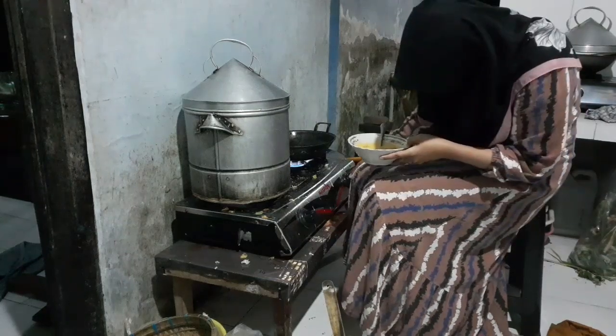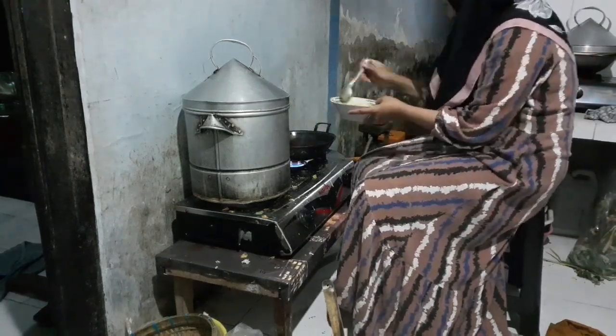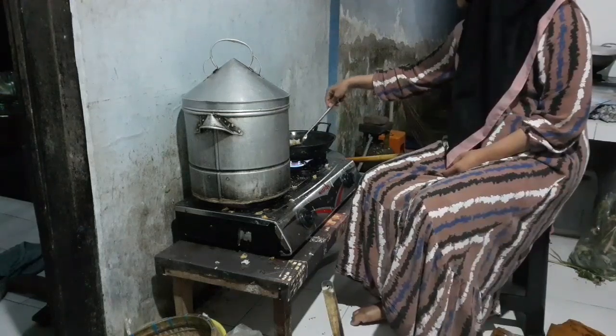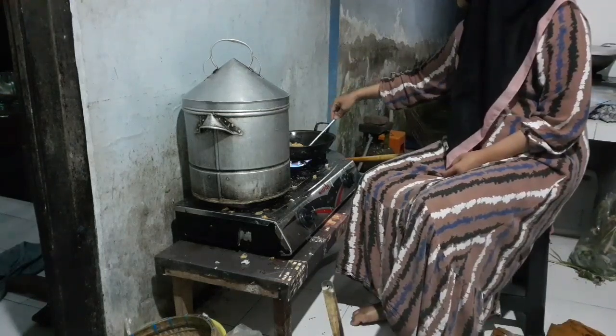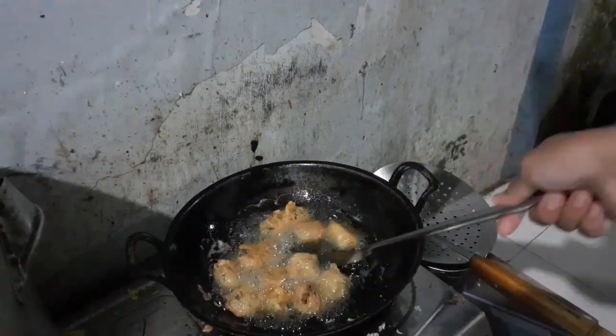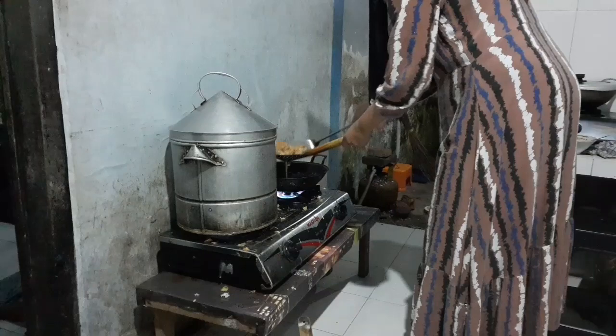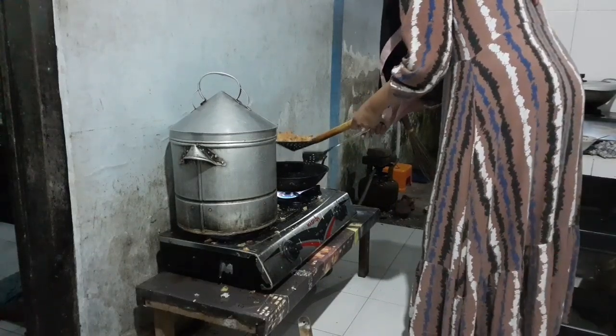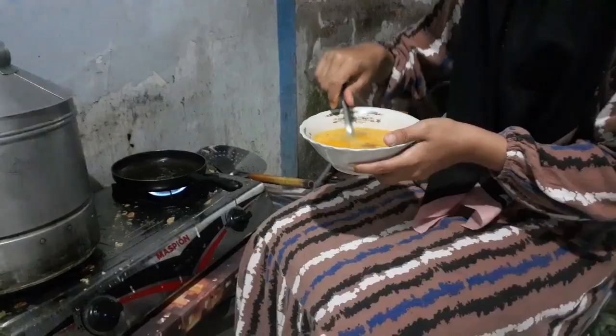Ini aku lagi goreng perkedel kentang — abaikan kompor-kompor yang kotor ya teman-teman, dibersihin nanti aja kalau semuanya sudah selesai. Ini perkedelnya sudah mateng teman-teman. Sekarang mau lanjut goreng telur dadarnya.